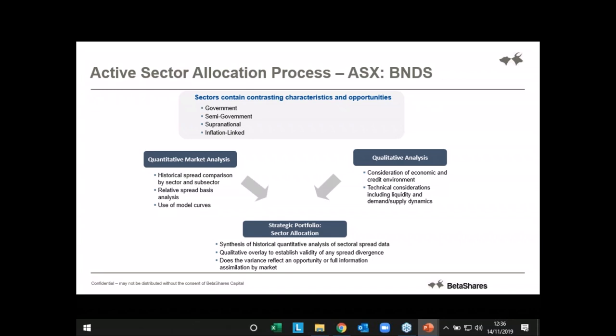As a core exposure, I would argue it's a lot more balanced. The investment managers can manage which part of the curve they want to hold their government bonds in and which part they want to hold their credit in — they're actively making those decisions. If it's an area of the market you're not familiar with, it can often be a good starting point to let an active manager take charge, particularly in an area like bonds where the index isn't as efficient as something like an S&P 500 or an Australia 200.